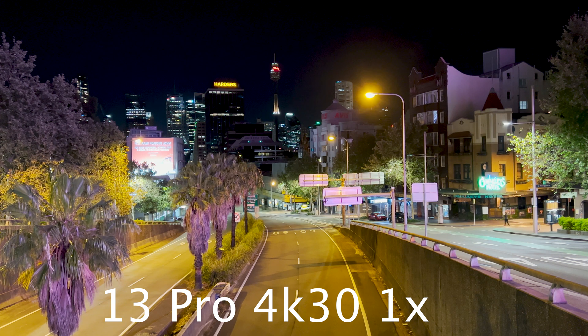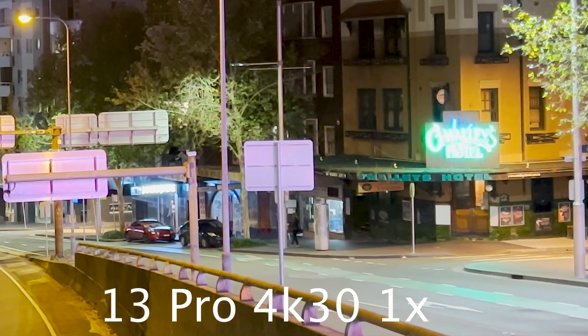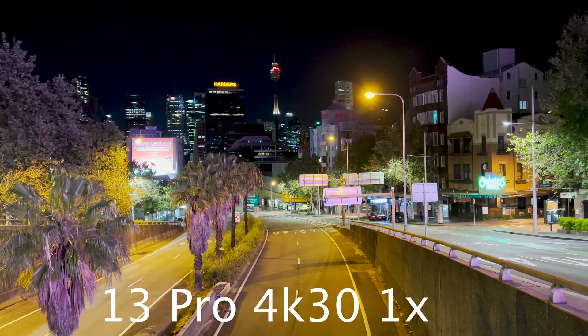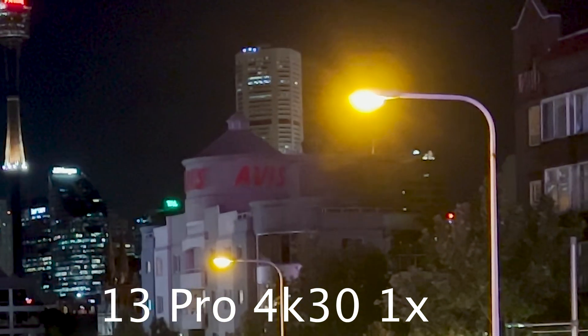We can see a lot of noise reduction happening here, resulting in quite a soft image. Comparing this to the 13 Pro, we have far less flare coming from the streetlight. We can see far greater detail in the palm trees along the road and we can see a generally less bright exposure. We can see more detail in the signage, and as we can see here the flare is far better controlled.